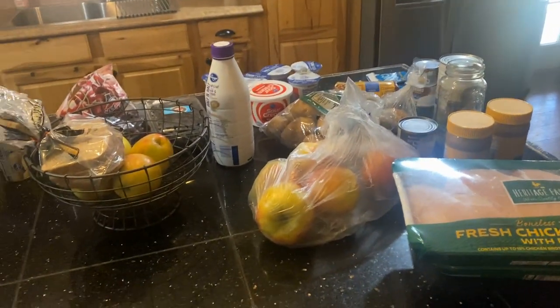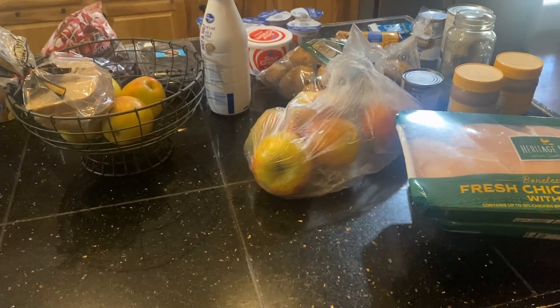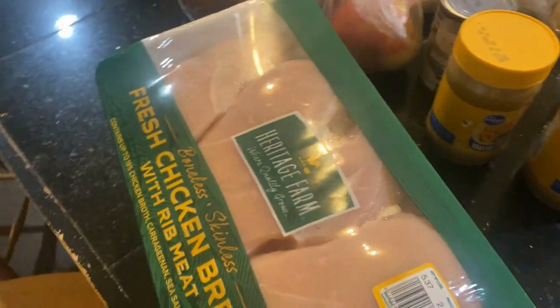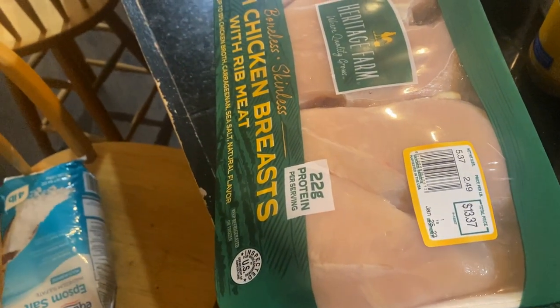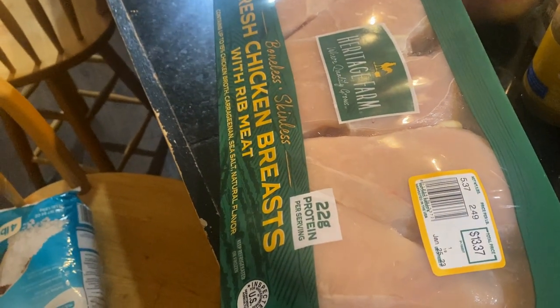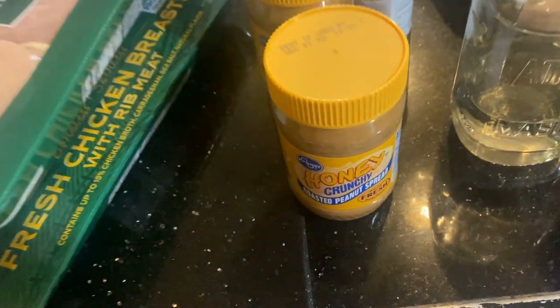Alright y'all, here is my weekly food haul. I went to Kroger. My goal was to spend less than $100. I did some research before I went, and I'm gonna get several things at Sam's, so I didn't go way under budget like it seems. I ended up spending $60.57, and I saved $15.29 with coupons. The chicken was $1.99 a pound, so I got two of them. The Honey Crunch Peanut Butter — y'all know I like that — it was $1.69, plus I got 16 cents off.